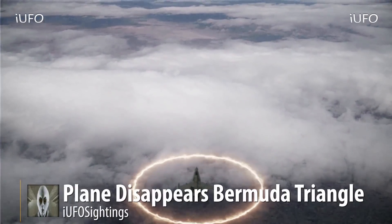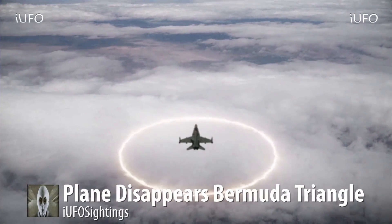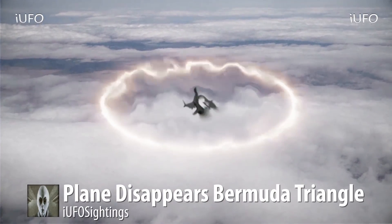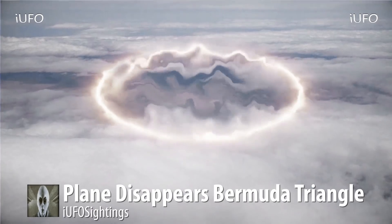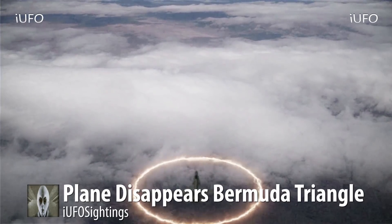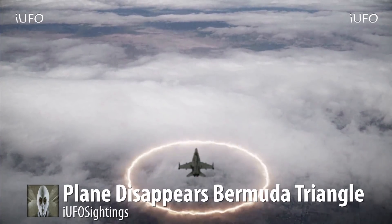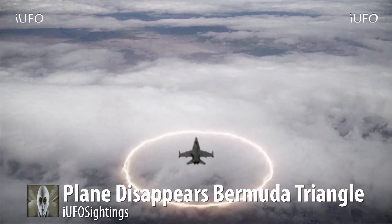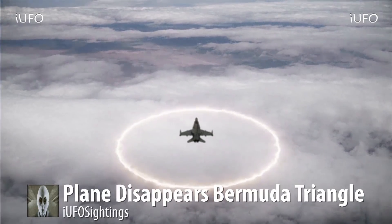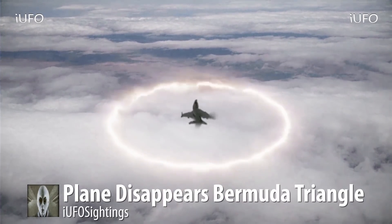Welcome back — plane disappears in the Bermuda Triangle. This is all what the source is claiming — we cannot verify it except for the footage being shown. Apparently there are multiple planes flying in the area, and this footage is being filmed by another plane. That was the first thing we were wondering: where is this footage coming from? Is it a satellite? And he said no — there are multiple planes.